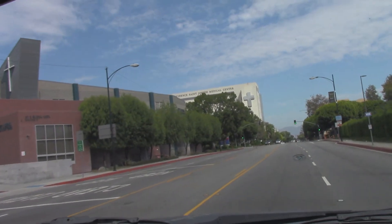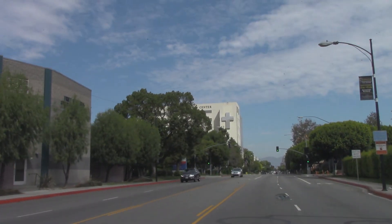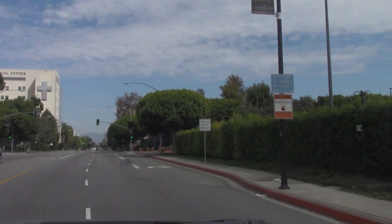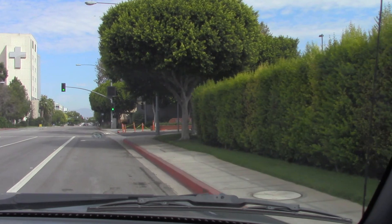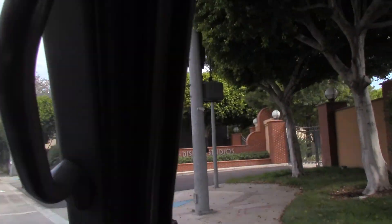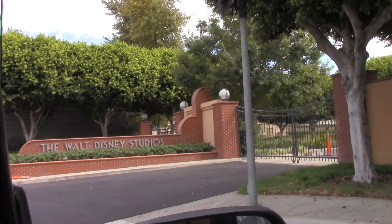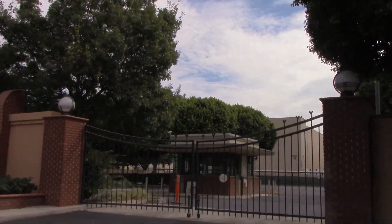And this is where the hospital is — across the street — where he died in 1965. St. Joseph's. And here's the gate. And I was fortunate to walk in and take a walking tour on my own, because I was a delivery person and I had to deliver here.